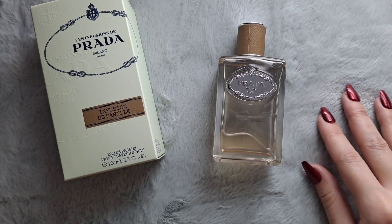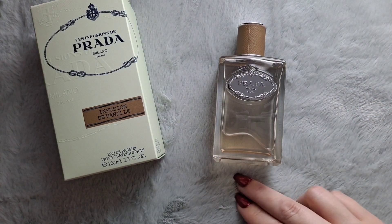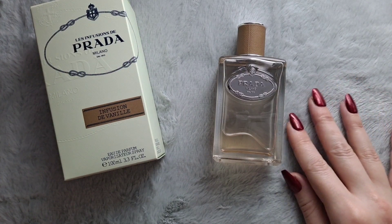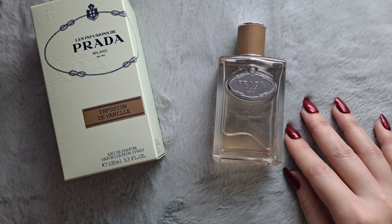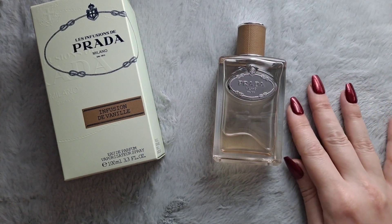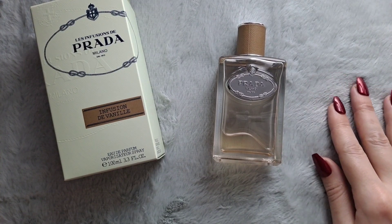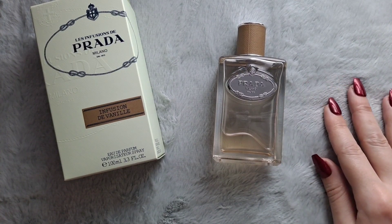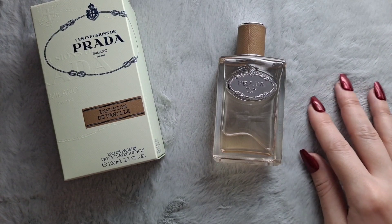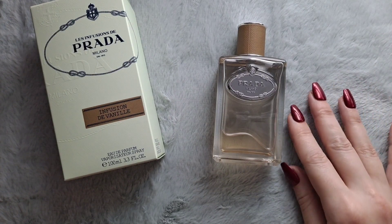The angelica adds a soft and subtle greenness, and it's probably contributing to the powderiness of the fragrance. A lot of people seem to pick up the smoke, but I don't pick up much smoke — I have to really look for it. There is a dryness to the fragrance, so I wonder if that's what the smoke is creating. It's not a very sweet vanilla, and it's not gourmand — it doesn't smell edible at all, at least not to my nose.